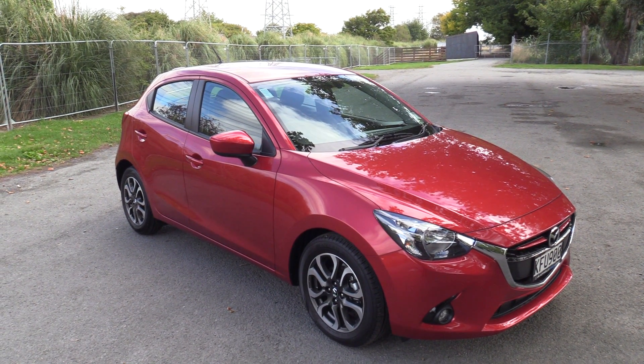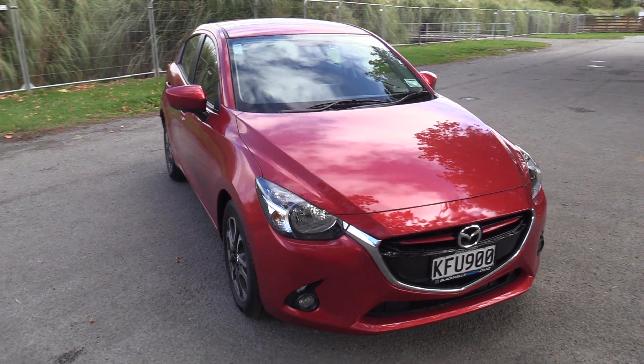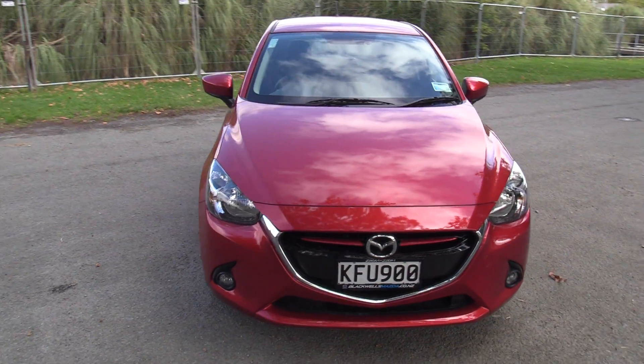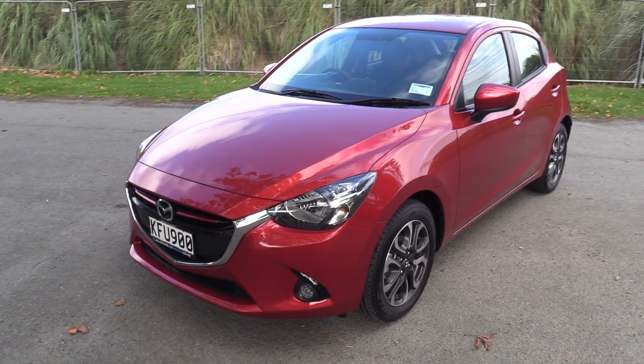This is a December 2016 Mazda 2 GSX hatch, presented in the Hero Colour Sol Red. Power comes from the 1.5 litre Skyactiv petrol engine, matched to a six speed Tiptronic Auto.